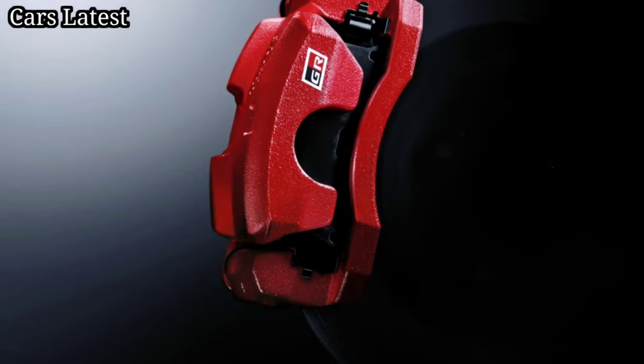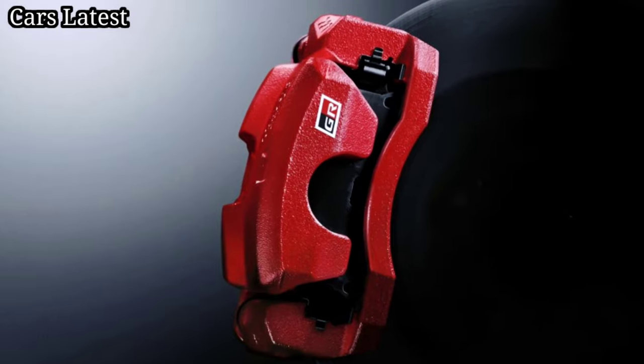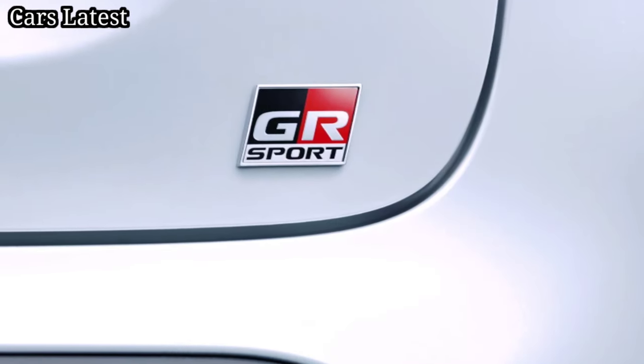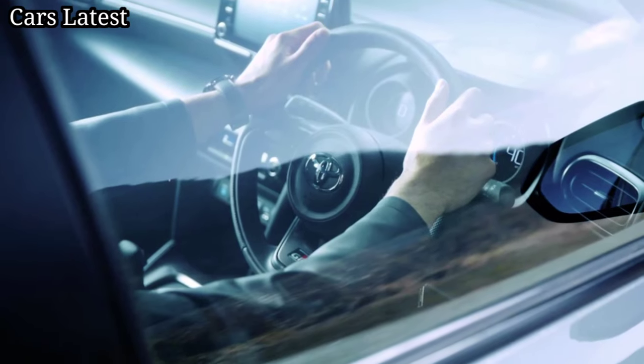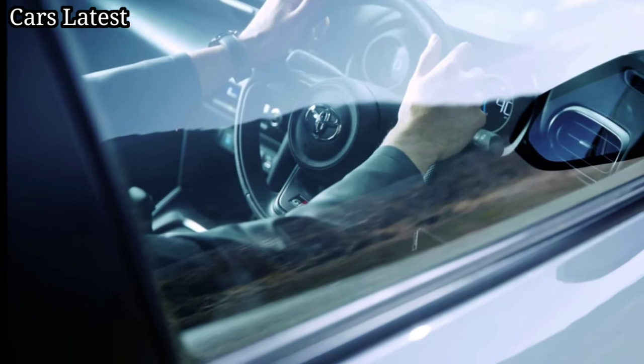The Yaris Cross Z Adventure starts from 2,331,000 yen (16,900 dollars), and from 2,936,000 yen (21,286 dollars) for the hybrid.